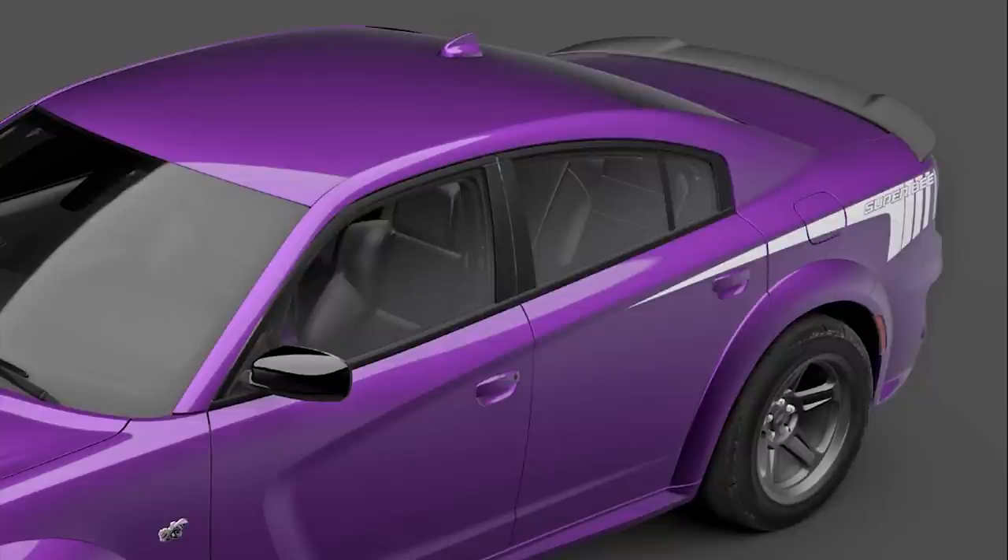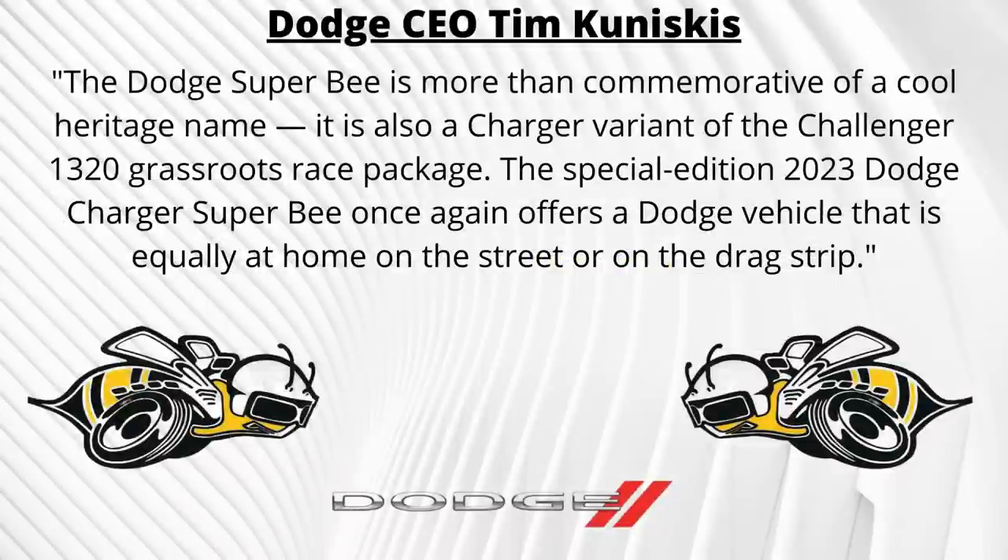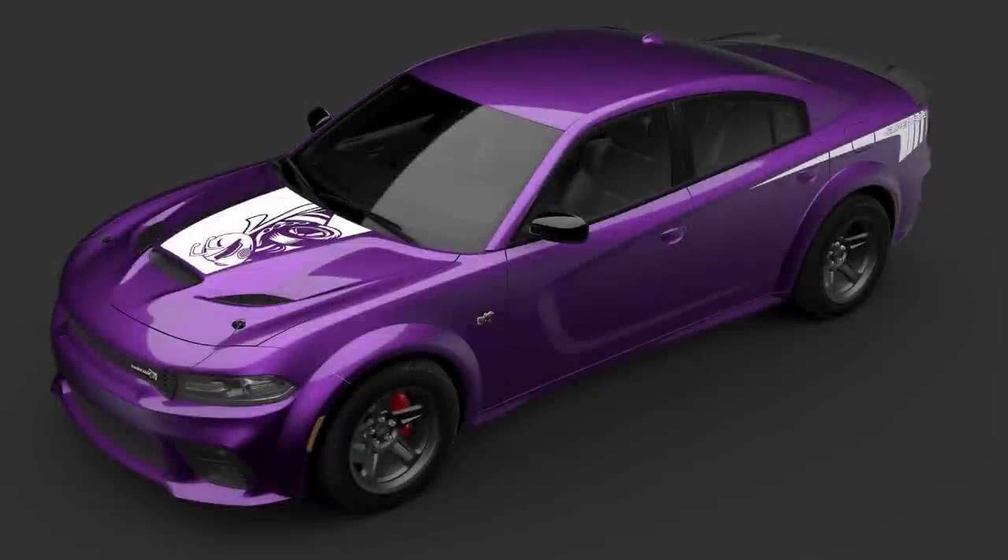This 2023 Dodge Charger Super Bee aims to carry on that legacy and will be the highest performance Charger Super Bee ever produced. Dodge CEO Tim Kuniskis has talked about the car saying: 'The Dodge Super Bee is more than commemorative of a cool heritage name — it is also a Charger variant of the Challenger 1320 grassroots race package. The special edition 2023 Dodge Charger Super Bee once again offers a Dodge vehicle that is equally at home on the street or on the drag strip.'